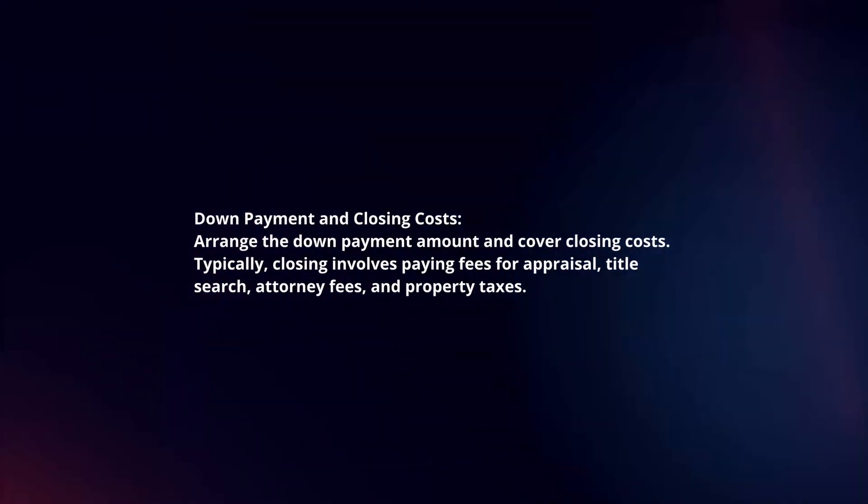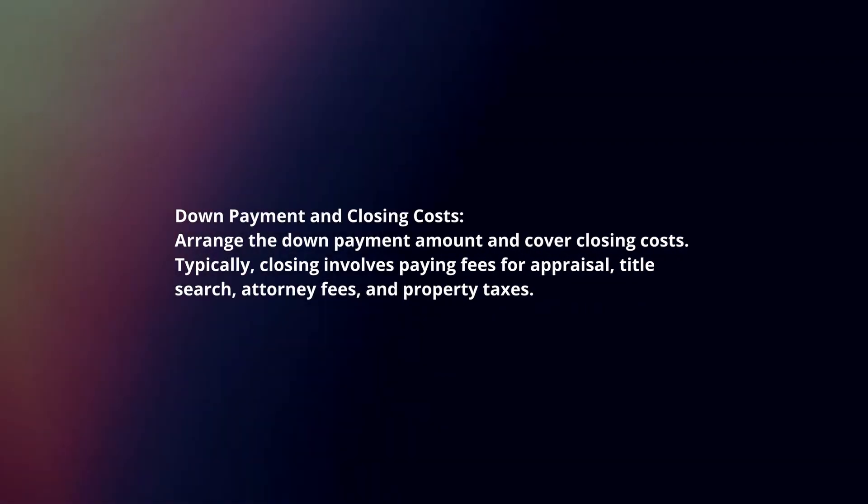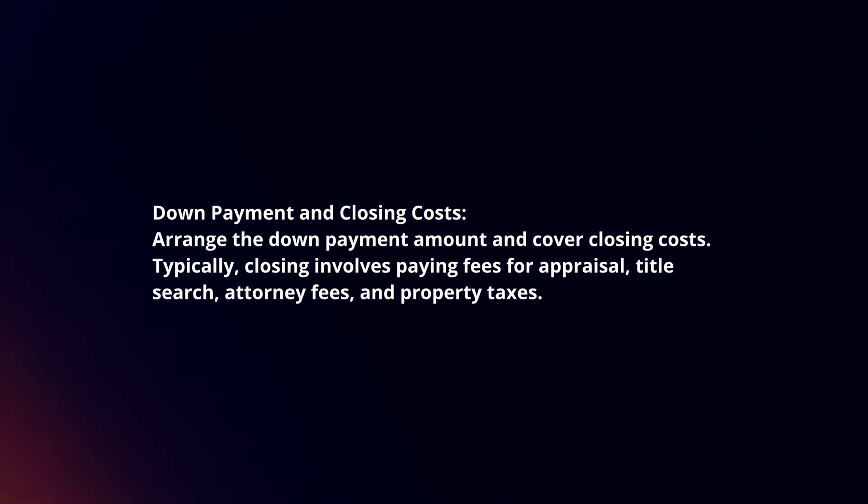Down payment and closing costs. Arrange the down payment amount and cover closing costs. Typically, closing involves paying fees for appraisal, title search, attorney fees, and property taxes.